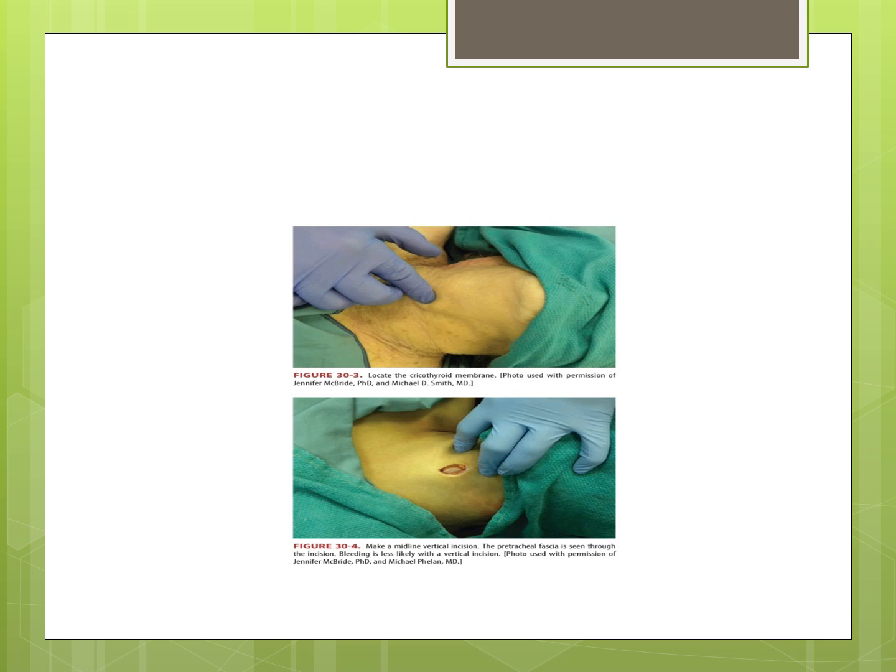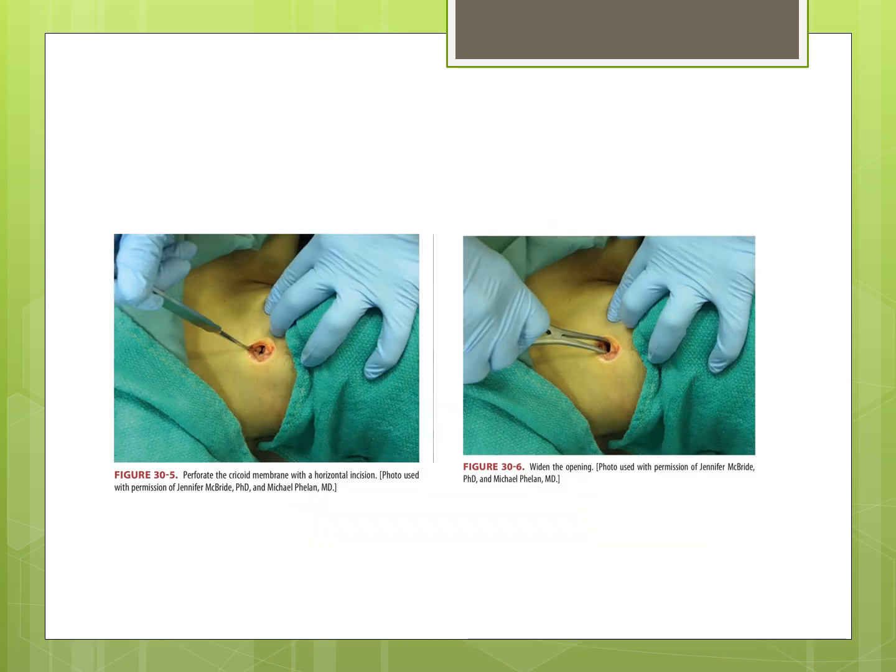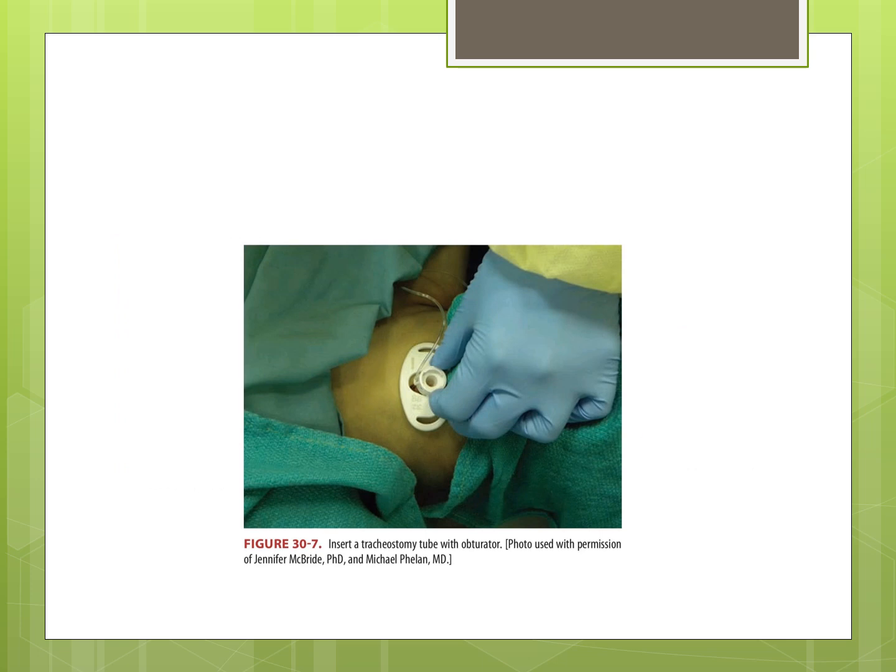Here are pictures of how the surgical cricothyrotomy is performed. You can locate the cricothyroid membrane, make a midline vertical incision, and the pretracheal fascia is seen through the incision. Then perforate the cricothyroid membrane with a horizontal incision and widen the opening. Then insert the tracheostomy tube with the obturator.